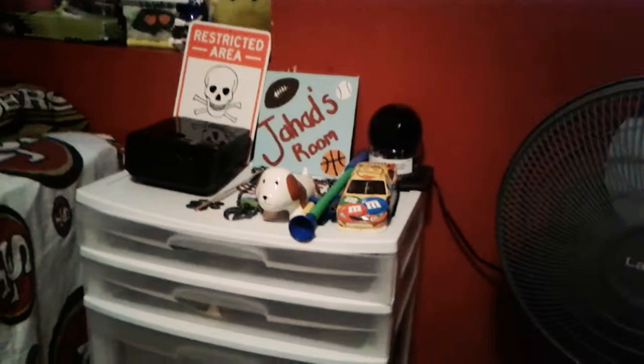First is his garbage. Next is his bed. Next is this thing. Next is that thing. Next is the fan. Next is that. Next is his closet. Dresser. And work area.